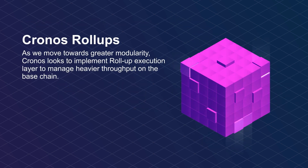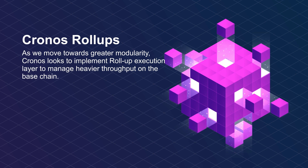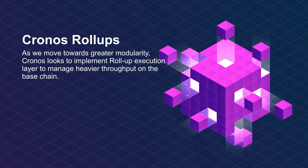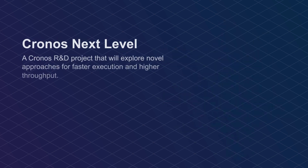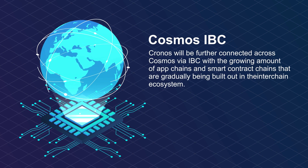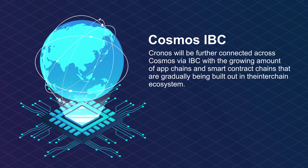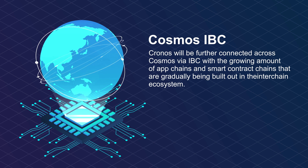Enhancing chain scalability, phase two — rollups. As we move towards greater modularity, Kronos looks to implement a rollup execution layer to manage heavier throughput on the base chain. Kronos Next Level is a Kronos R&D project that will explore novel approaches for faster execution and higher throughput, exploring the potential of parallelization of smart contract execution and storage modularization. Enhancing interoperability via Cosmos IBC — Kronos will be further connected across Cosmos via IBC with the growing amount of app chains and smart contract chains being built out in the ecosystem.